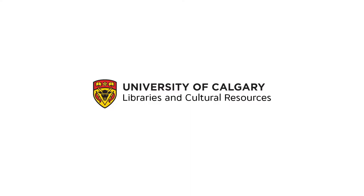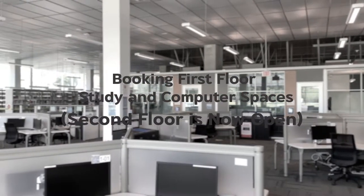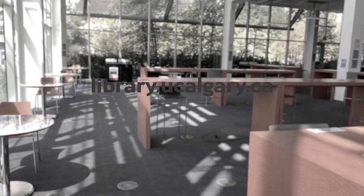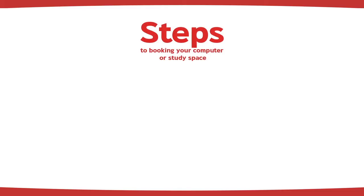University of Calgary Libraries and Cultural Resources is now offering first floor and second floor study and computer spaces at the TFDL for students, faculty, and staff. Here's how you book a spot.